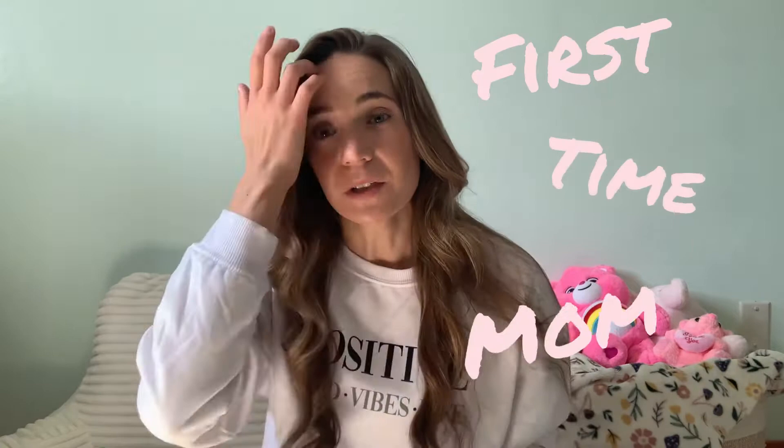Welcome back to my channel. My name is Anna and I am a first-time mom doing a bunch of reviews and just talking about products that I use every single day with Cameron, who is my daughter. She is a little over five months old now.